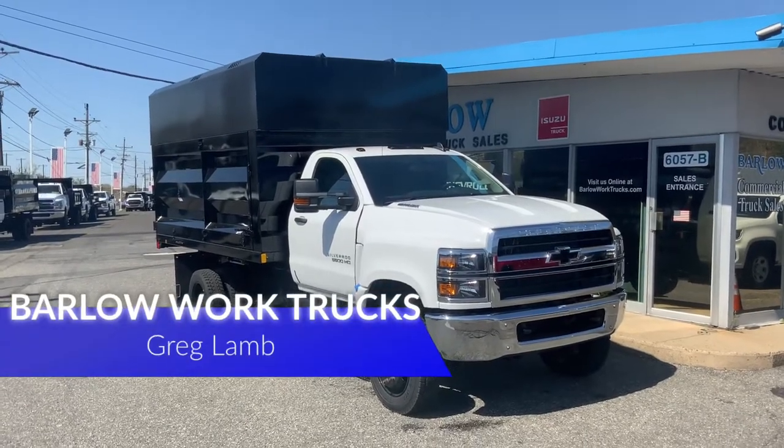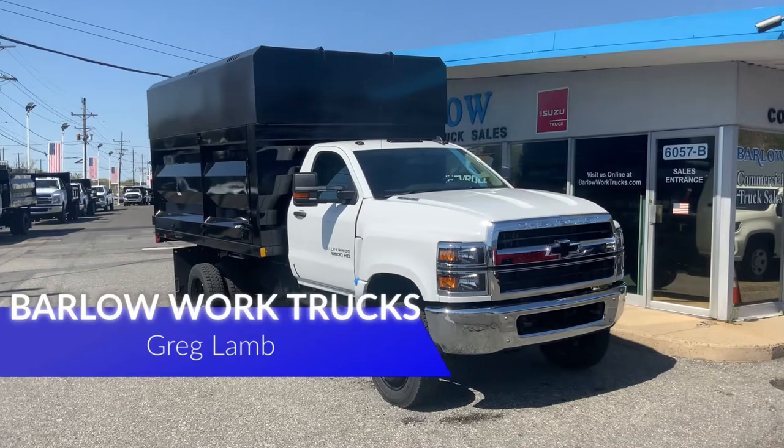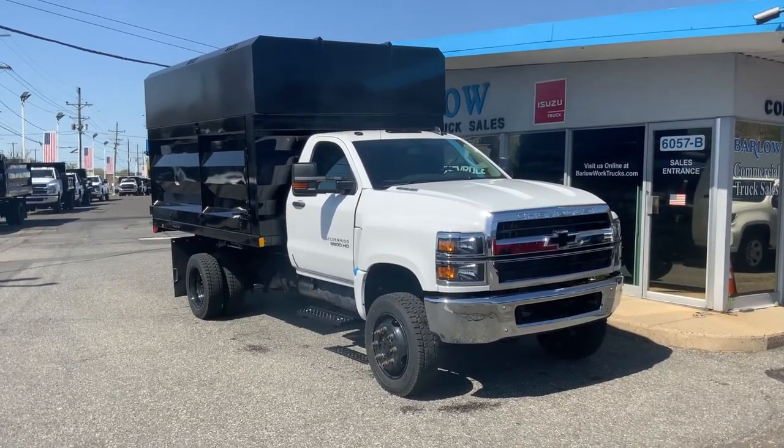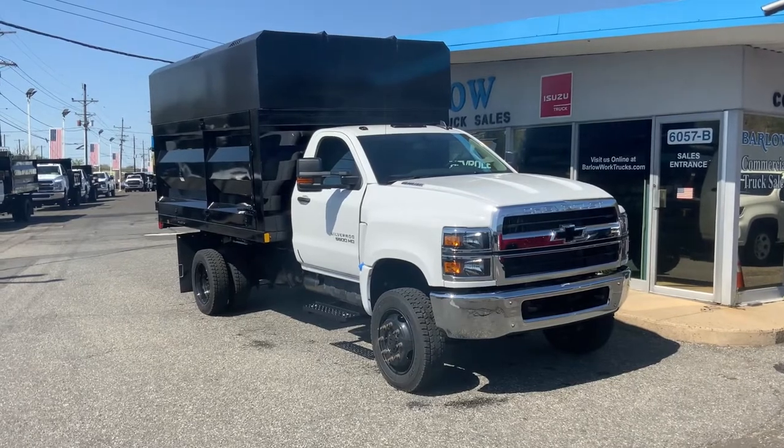Hello, my name is Greg Pumpkinhead Lamb. Welcome to Barlow Work Trucks. Today we're going to talk about a truck that's going out today — one of Chuck Ells Camp's customers, who's a landscaper and a tree guy.